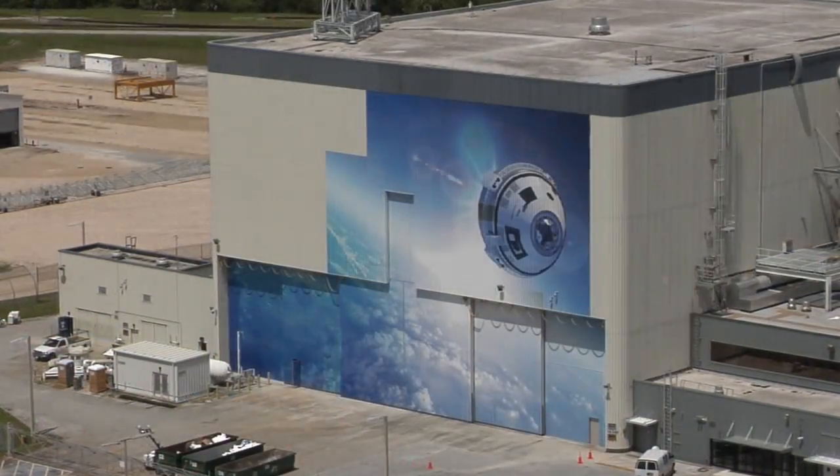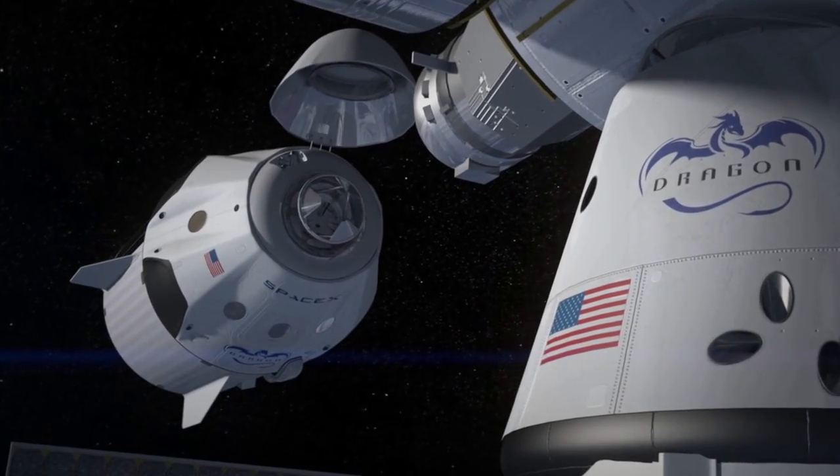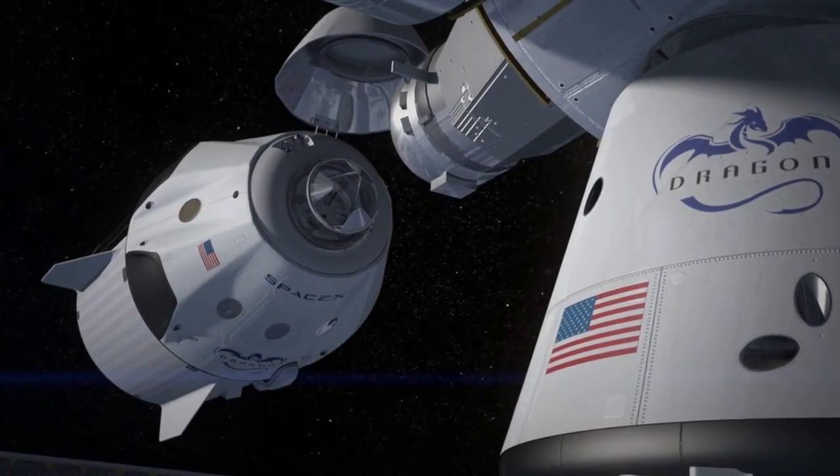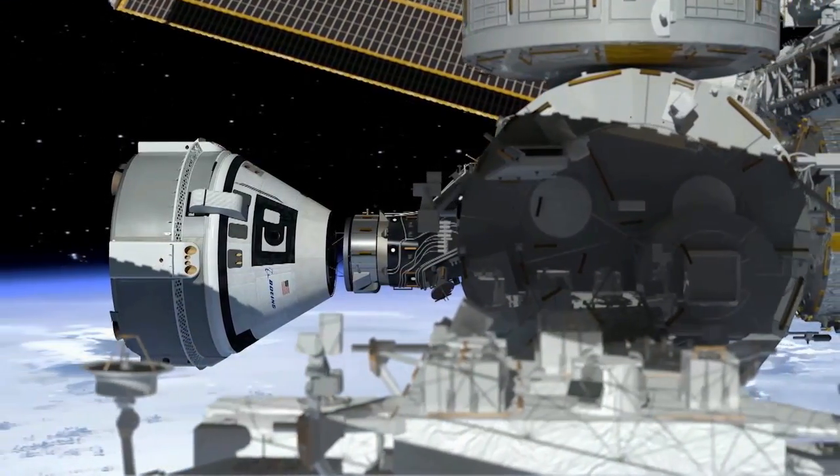NASA's Commercial Crew Program is working in partnership with Boeing and SpaceX to develop the next generation of American-made spacecraft that will launch astronauts to the International Space Station from Florida beginning in 2017.